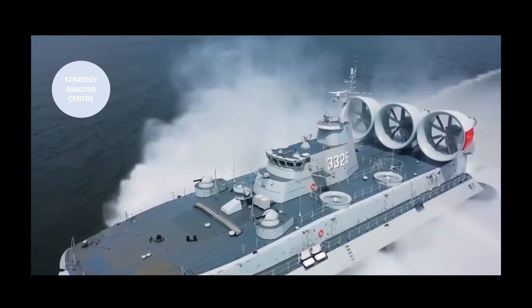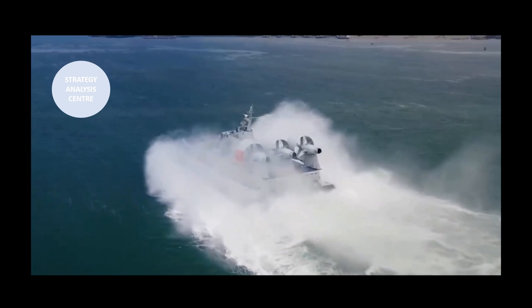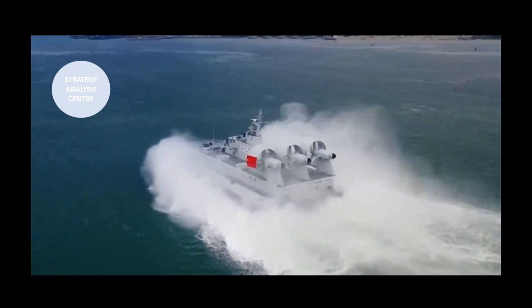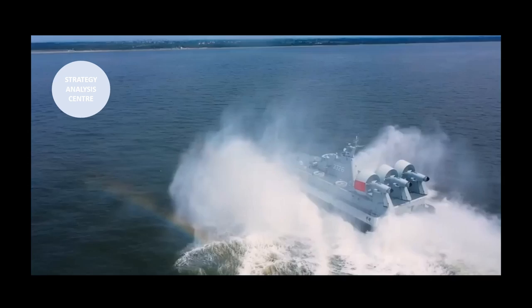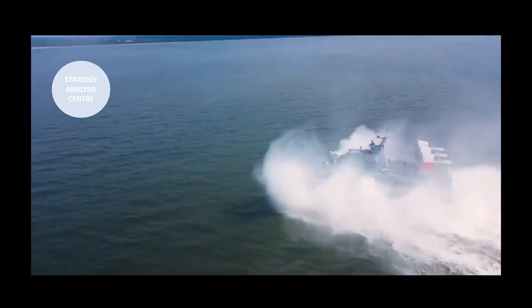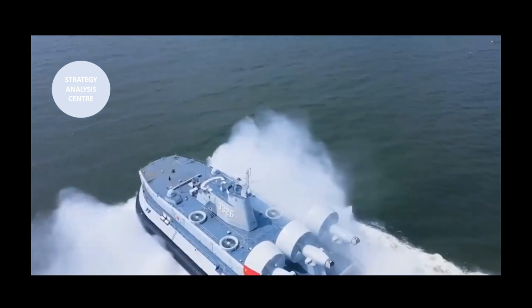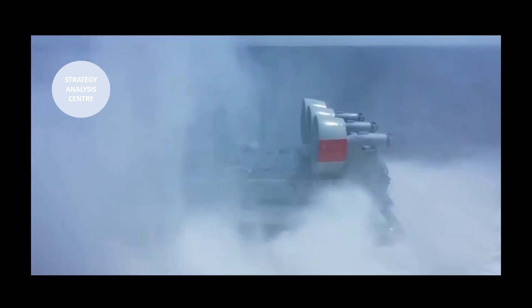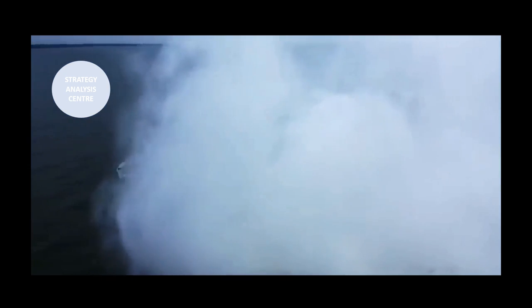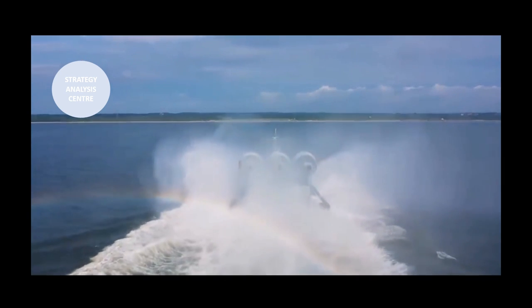The Type 728 provides the ability to deliver follow-on forces supporting an initial lodgement, as well as the delivery of logistical support and heavy equipment, thus able to quickly resupply a bridgehead which might not be possible due to a lack of an airhead for transport aircraft. They can also conduct administrative movements of large numbers of troops in benign environments. China is now the largest operator of the Zubr LCAC and the only current producer.